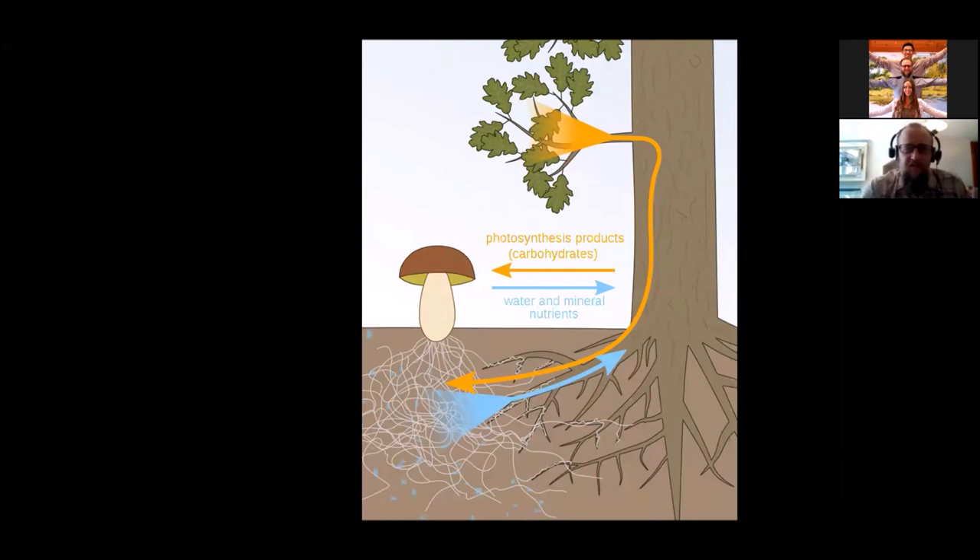In a mycorrhizal relationship, a fungus colonizes the root system of a plant, either externally or internally, through the hyphae. It's usually a mutualistic relationship in which both species benefit. The roots of the plant become connected and intertwined with the hyphae of the fungi, which then essentially function as an extension of the plant's roots. The plant usually supplies photosynthetic sugars to the fungus, and the fungus supplies water and nutrients from the soil to the plant — a nice symbiotic interchange, a little quid pro quo. It's generally believed that the plant initiates this relationship by signaling to the mushroom.